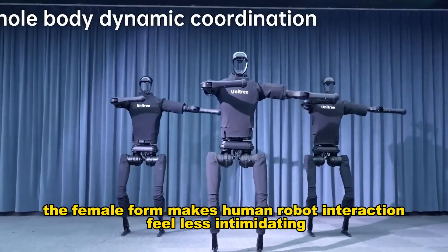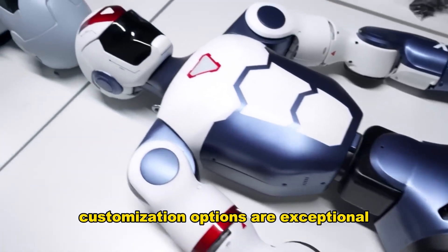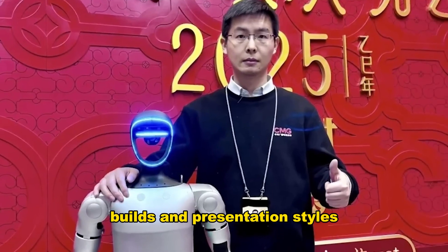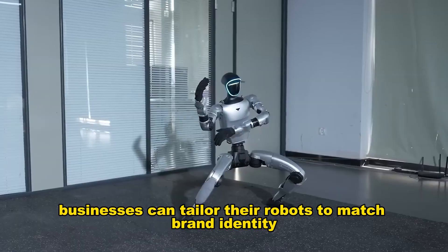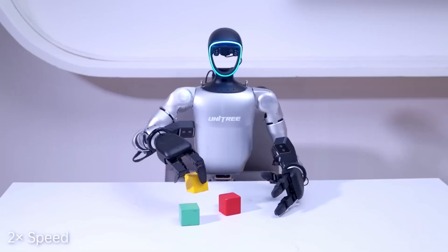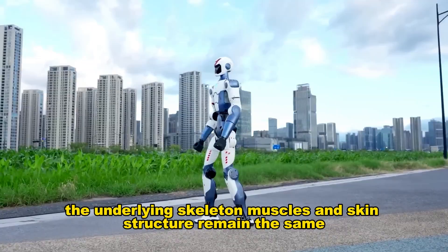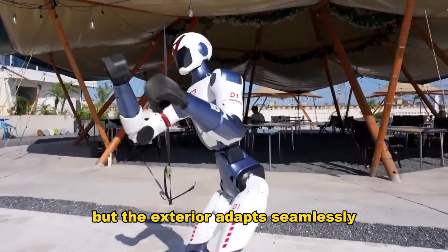The female form makes human-robot interaction feel less intimidating and more welcoming. Customization options are exceptional — Iron can be configured as male or female, with different faces, builds, and presentation styles. Xpeng has built a platform, not a single robot. Businesses can tailor their robots to match brand identity and customer expectations. Fashion retail can use a female Iron with elegant movements, while tech conferences might feature a male Iron with professional bearing. The underlying skeleton, muscles, and skin structure remain the same, but the exterior adapts seamlessly.